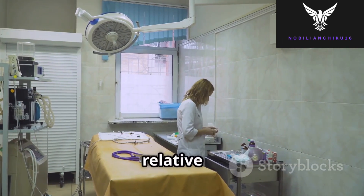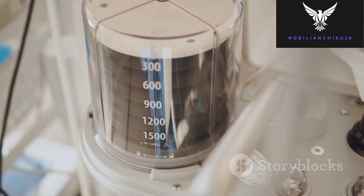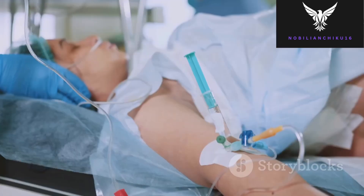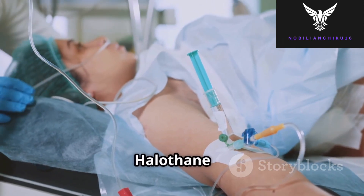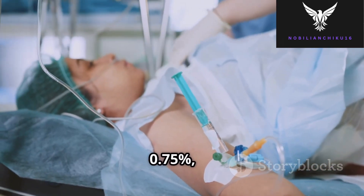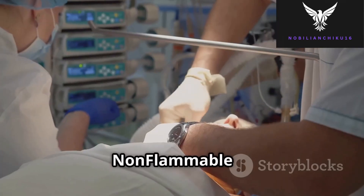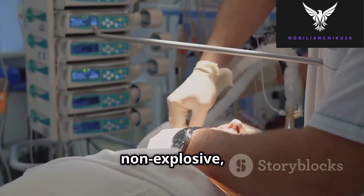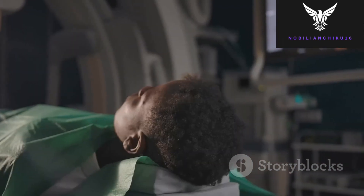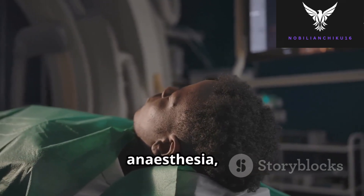So what makes halothane special? Let's break down its properties. Potency: halothane has a low minimum alveolar concentration (MAC) of 0.75%, meaning it is highly potent. Non-flammable: unlike ether, halothane is non-explosive, making surgeries much safer. It also provides a relatively smooth induction of anesthesia, reducing agitation in patients.